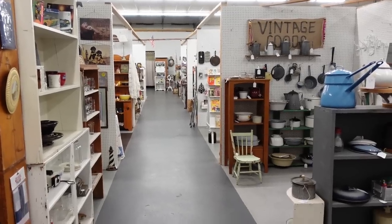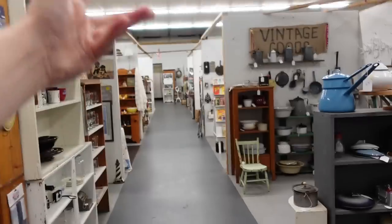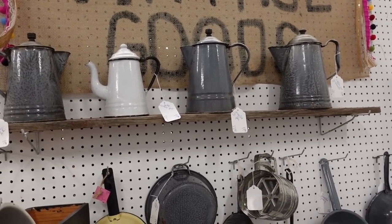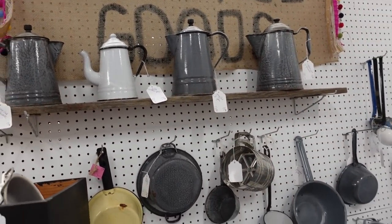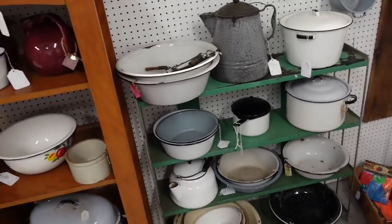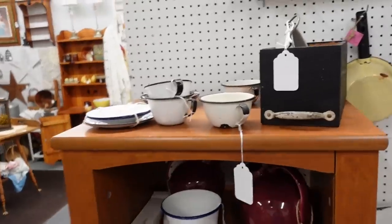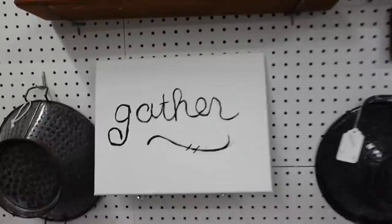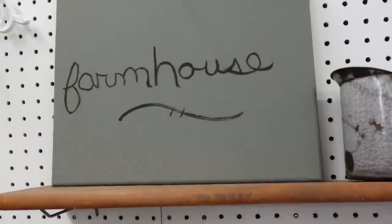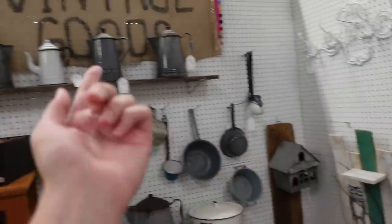Okay, so now we're down the middle aisle in the main back room. Pots, tea pots, all kinds of coffee pots in all different colors - all the colors, all the cups, and the different vessels. And you can gather at the farmhouse for some vintage goods.